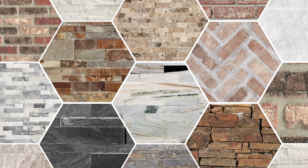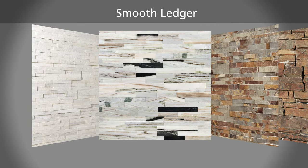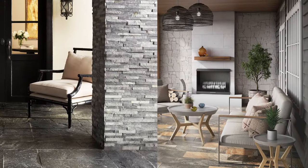Ledger is available in a variety of stone types. Choose from earthy options with a natural variation, or smooth ledgers made from quartzite and marble for a more modern look. Color palettes vary with warm and cool tones for even more options to fit your style.